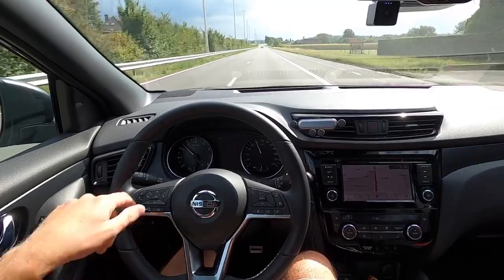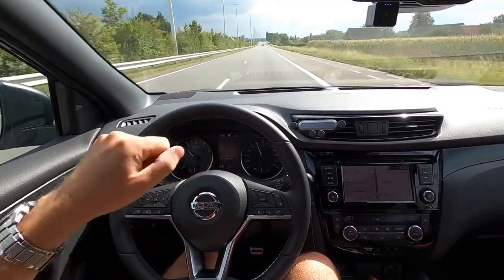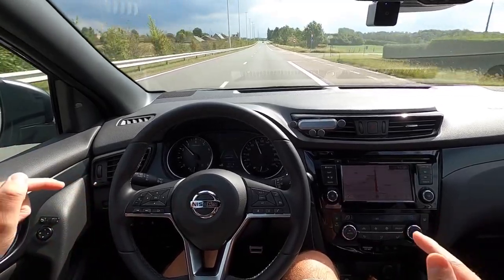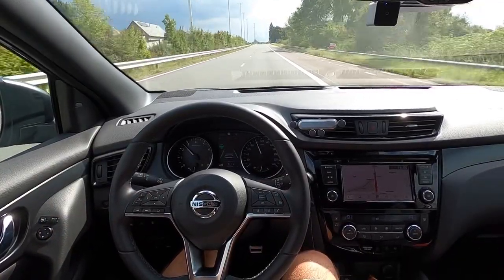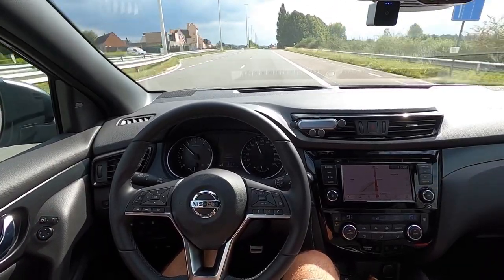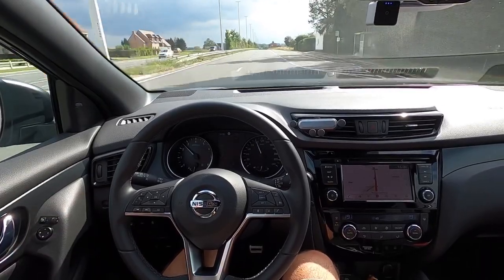Setting the cruise again. As you can see — green lines, green steering wheel. The rule is: whenever you can see the lane lines yourself, the car should be able to see them as well, and it will show you the green lines and steer itself. When you don't see the lines, the car won't see them either and won't assist.